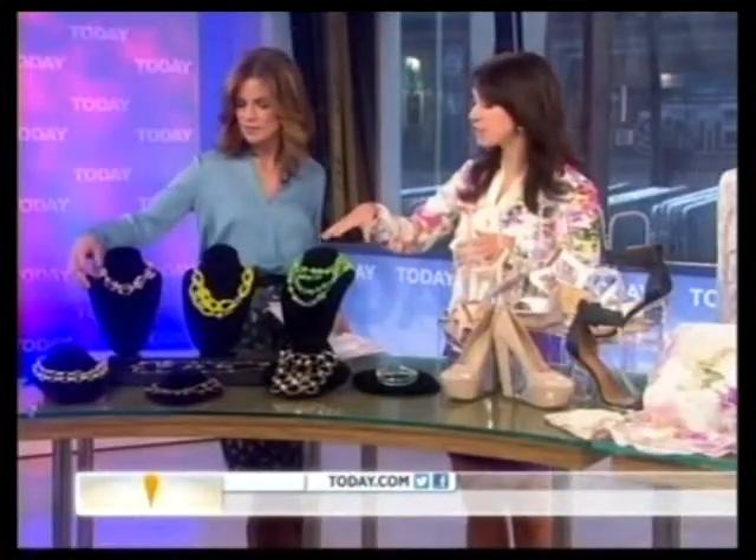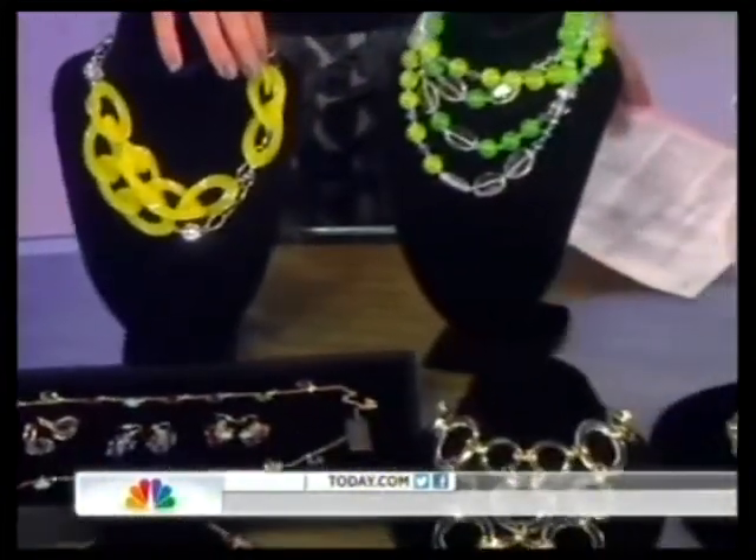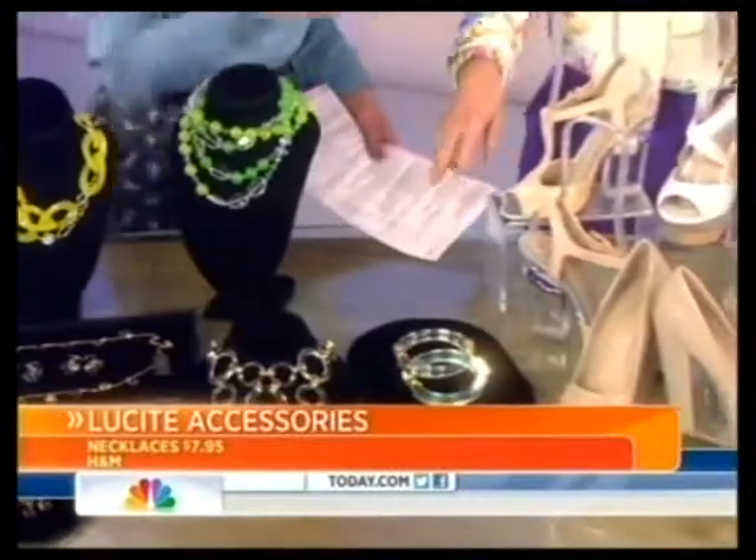It seems like Lucite is all the rage for spring, starting first with the jewelry here. We saw it all over the runways, and right now it is all over stores — you're going to see it everywhere. You can pick it up for as little as $8 at H&M. Great necklaces. JCPenney has some great options, and it also comes in these great colors too, so Lucite doesn't necessarily have to be clear. These are from Sea Wonder.